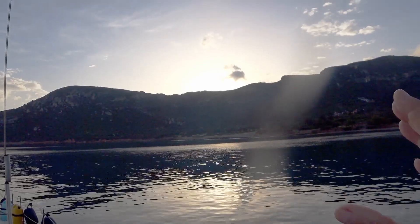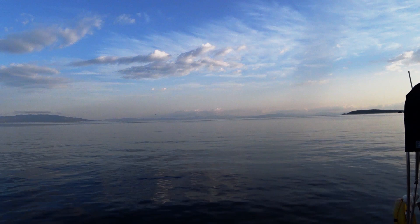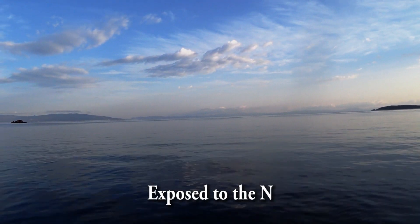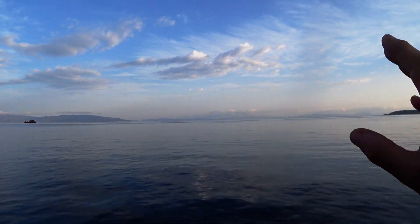Looking to the east we can see the sun just about to come up over the ridge line. Here we are looking south. As you can see, the bay is very open out to the north, and in this particular part of the world the prevailing wind is generally from the north or from the northeast.